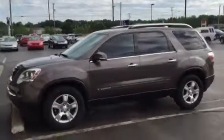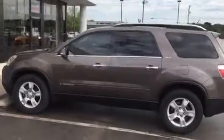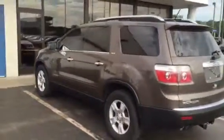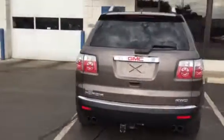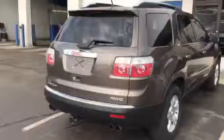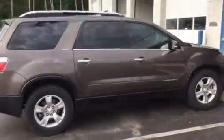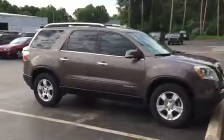Good morning. Sorry about the delay. This is the Acadia that we talked about. Very nice vehicle. 99,000 miles. A good friend of mine that owns a local business traded this in. His wife was driving it. She traded it in on a 2014 Ford Edge. Didn't need the third row seat anymore.